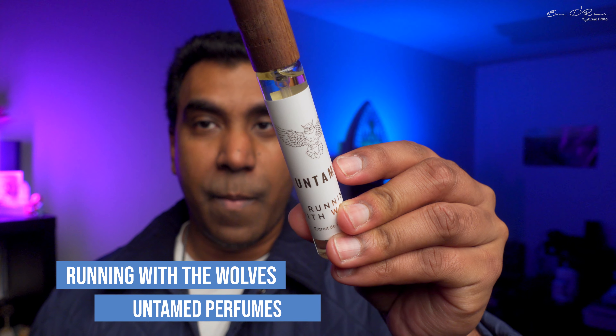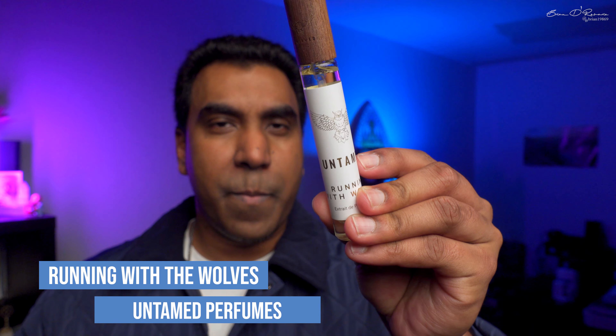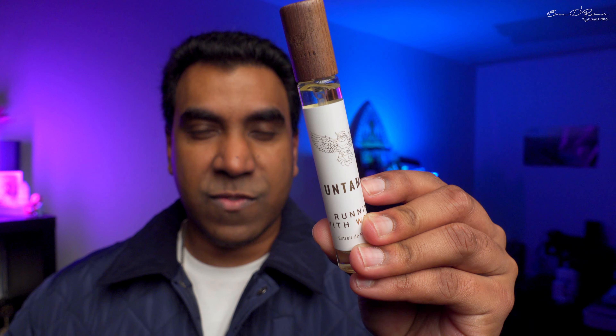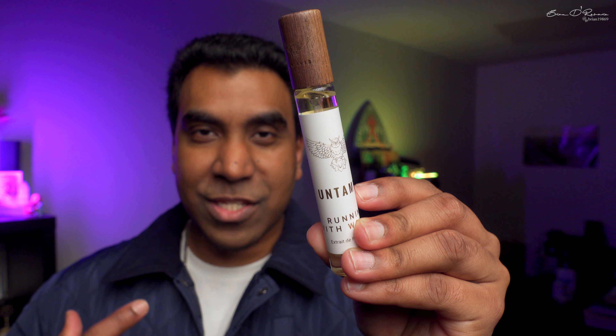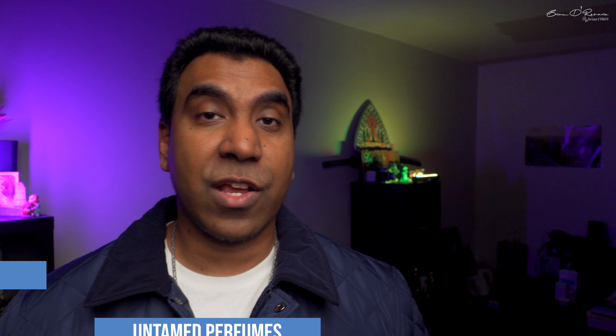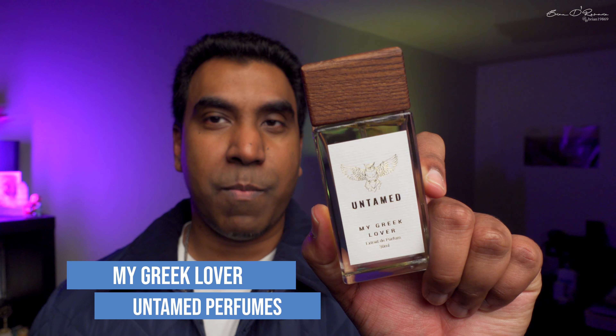They sent me a 10ml decant — courtesy of Untamed. This one is called Running with the Wolves. It's a very different fragrance: cherry, pepper, leather — very unisex, beautiful, fruity yet masculine, dark and mysterious, just like the animal itself. Very potent because these are all extraits. I really love this one, especially the dry-down — very unique.